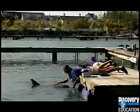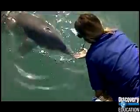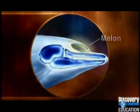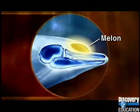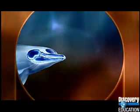Here's how dolphin sonar works. A dolphin makes a series of clicks by moving air through the nasal sacs located near its blowhole, a nostril on top of its head. The vibrations from the clicks travel to an area in the dolphin's forehead called the melon, which is filled with fat. The melon acts as a kind of acoustical lens to focus the sound waves into a narrow beam.